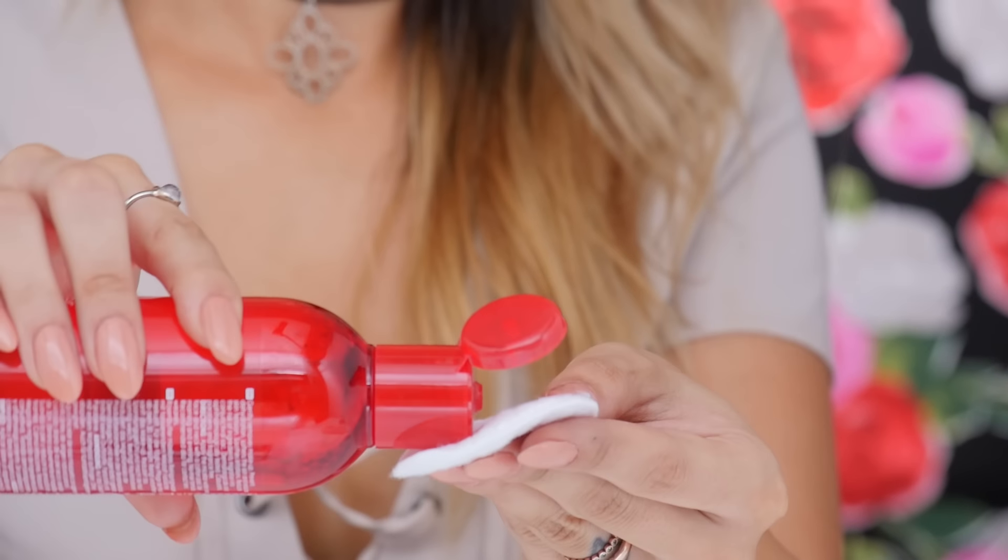Last but not least on my list is micellar water. If you guys have not tried this yet, I'm telling you it's amazing stuff, and no Parisian beauty roundup is complete without a micellar water. Apparently French women don't even use traditional cleansers like we do here — they swear by micellar water, aka magic water, because it totally removes all the impurities and imperfections in their skin. Micellar water can be used as a face wash, makeup remover, and moisturizer all in one. Plus, the nourishing properties really soften and soothe your skin while cleansing.